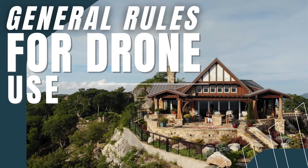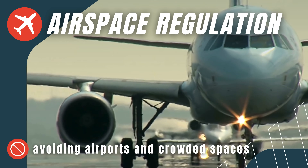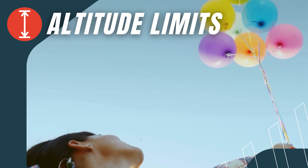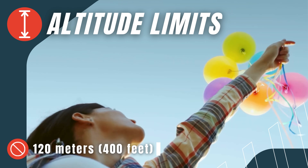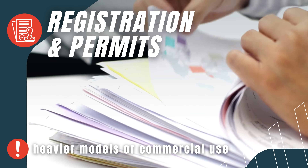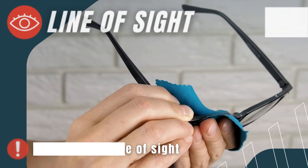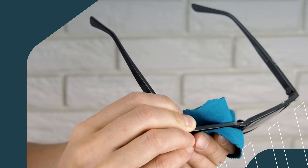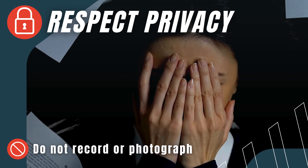General rules for drone use. Airspace regulations: only fly in designated areas, avoiding airports and crowded spaces. Altitude limits: stay below 120 meters, or 400 feet. Registration and permits: register your drone if required, especially for heavier models or commercial use. Line of sight: always keep your drone within your visual line of sight. Respect privacy: do not record or photograph people without their consent.